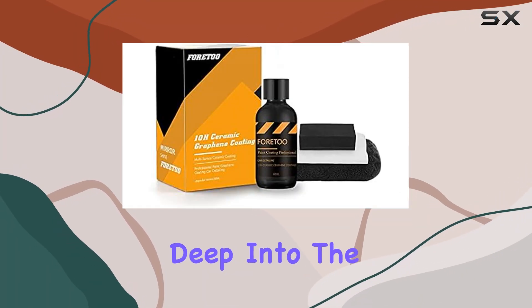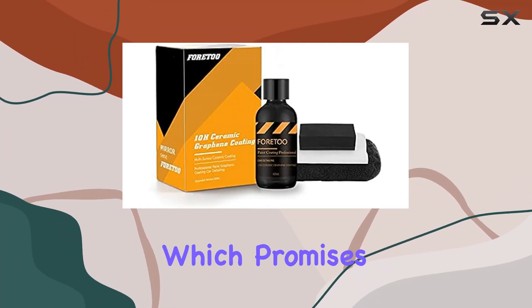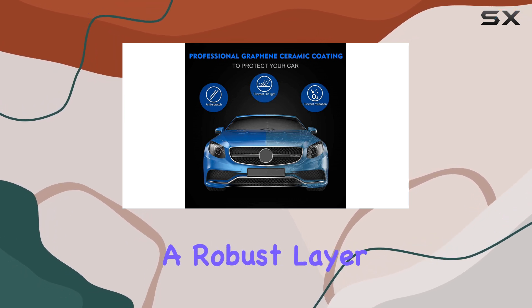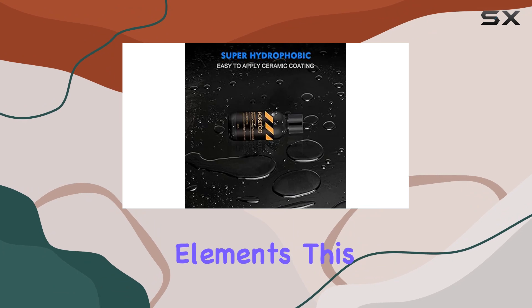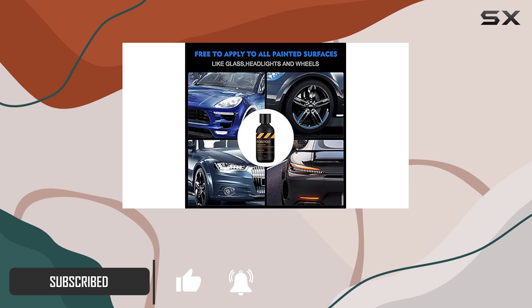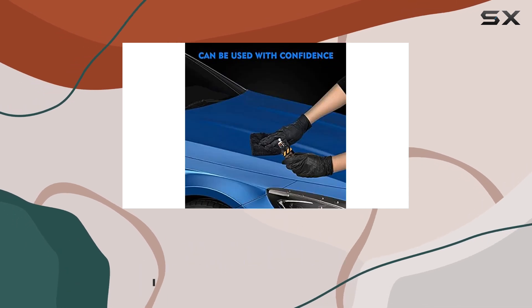Today, I'm diving deep into the 10H ceramic graphene coating, which promises not just to enhance your vehicle's appearance but to provide a robust layer of protection against various elements. This product stands out because it leverages an advanced combination of graphene — a structured nanocrystal — and a strong hydrophobic fluorine polymer.